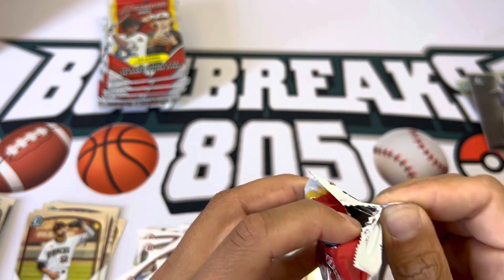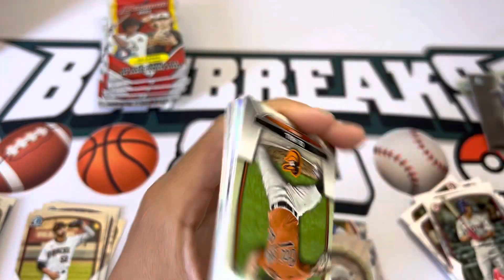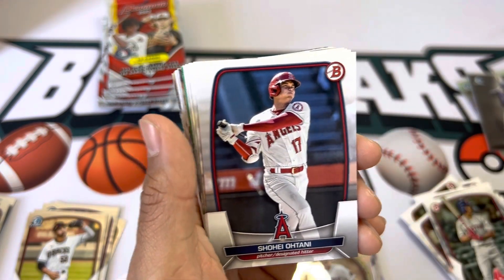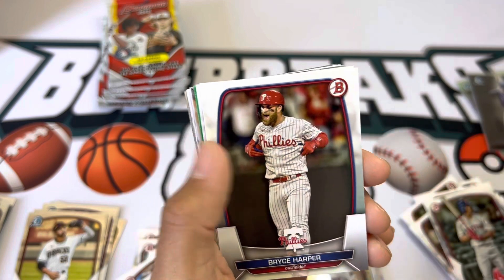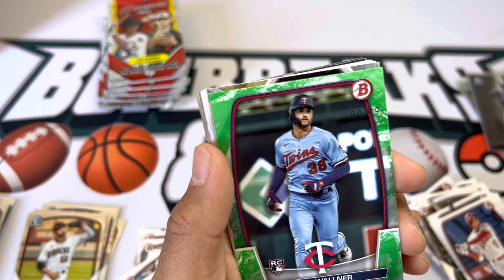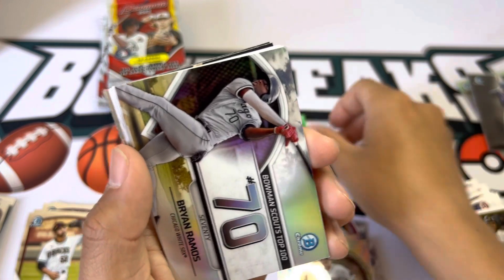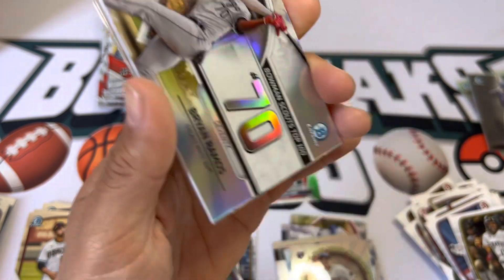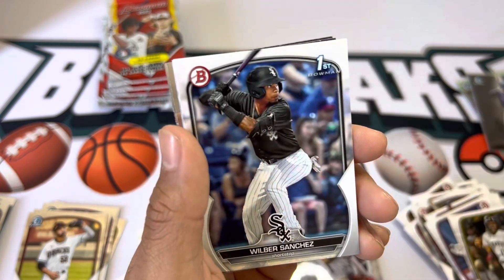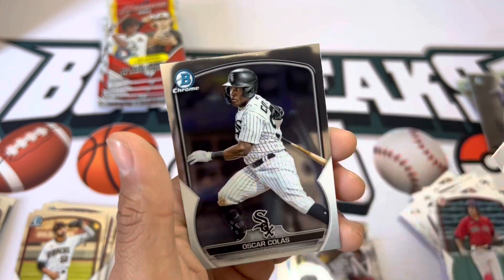Hopefully we can get something good. I haven't pulled a Drew Jones even on paper yet, but it'd be nice to get a Chrome. Looks like we have some color coming up — see some green. Bryce Harper, O'Neill Cruz, and what is this — Matt Walner, it's a /99. Not too bad. Brian Ramos. Wilbur Sanchez first.